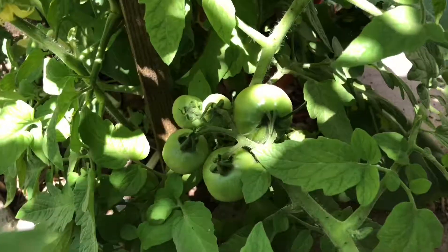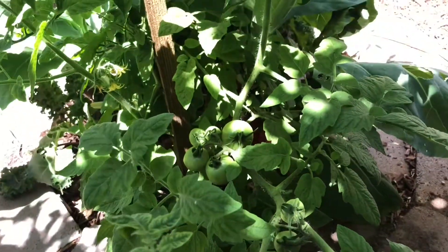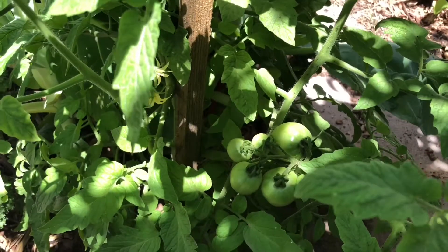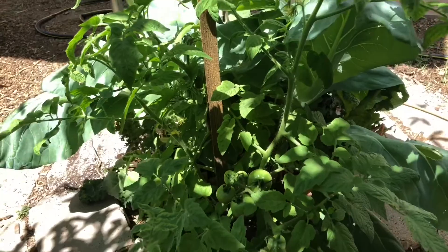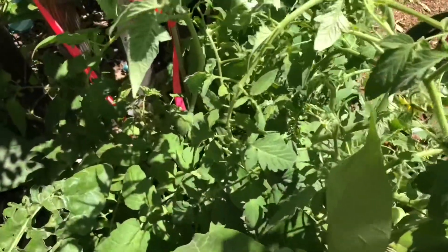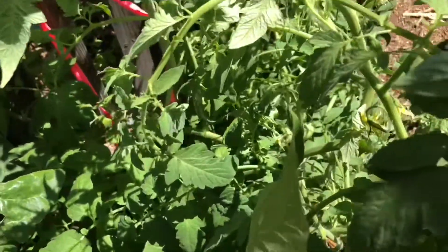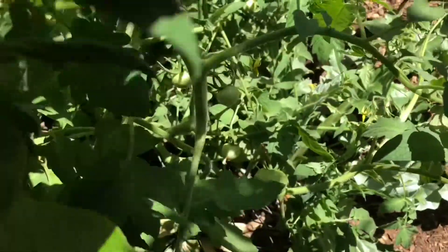These pineapple tomatoes are coming out in full force. Gonna get like crazy amounts this year, which makes me so happy. Here's a crazy giant, super nuts pineapple tomato.